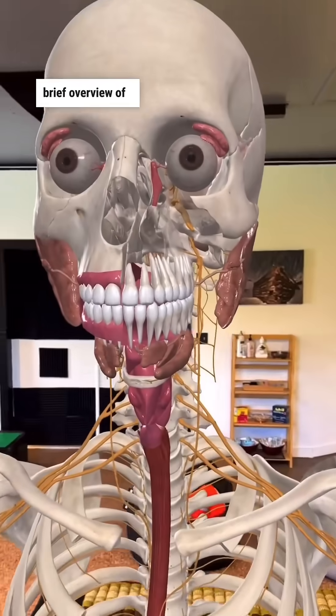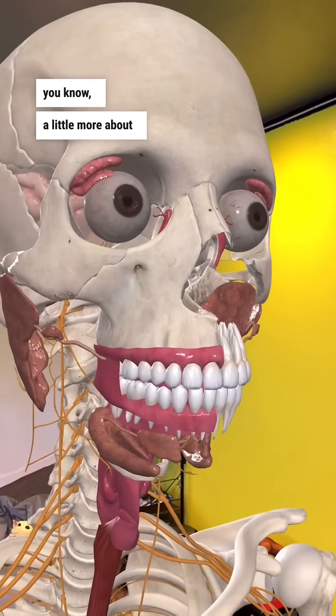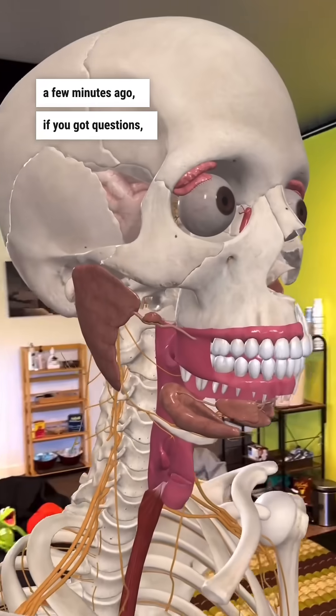So this is a very brief overview of the immune system and your eyeball, but I think you know a little more about yourself than you did just a few minutes ago. If you have questions, you know what to do.